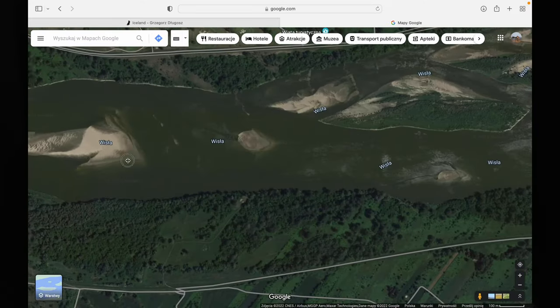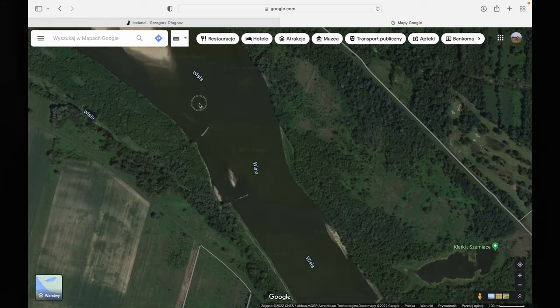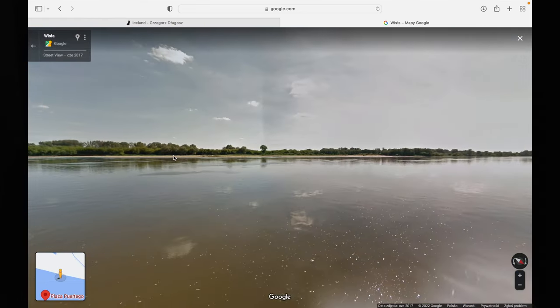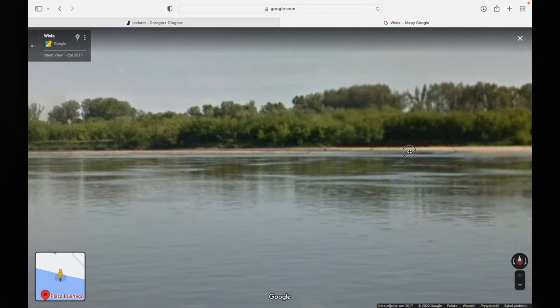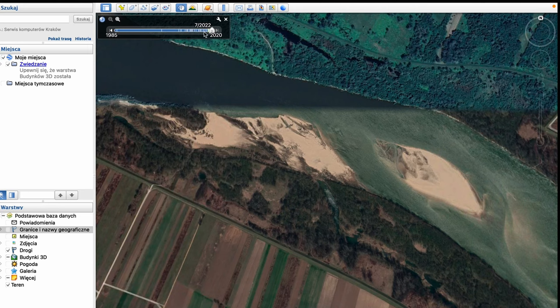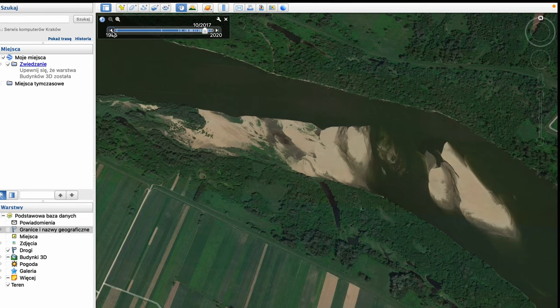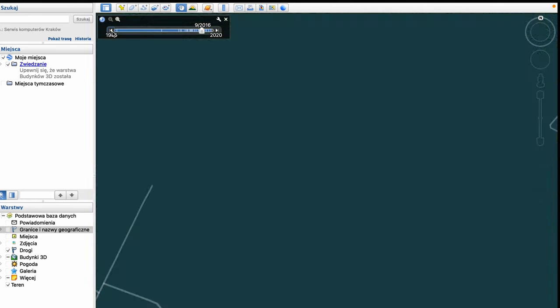When you have an idea of what species you're going for and the area you want to visit, I highly recommend checking Google Maps. You can start by simply scrolling the satellite view, then switch to Google Street View to see the area on the ground. I usually finish with Google Earth to see how the area looked over the years — scrolling through years in promising areas to see how the sand on the beach looks. Google Earth is actually free to download, which is great.